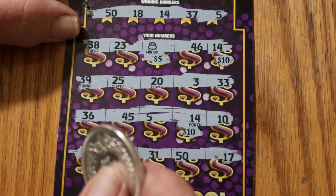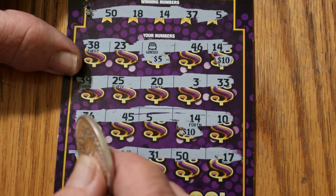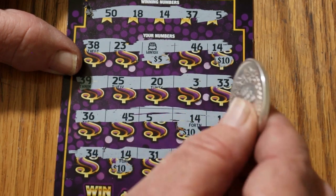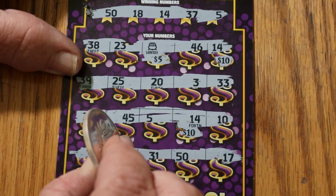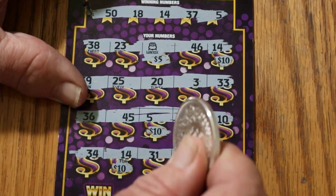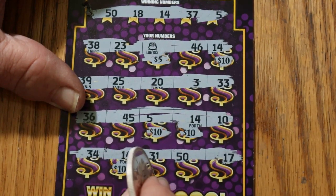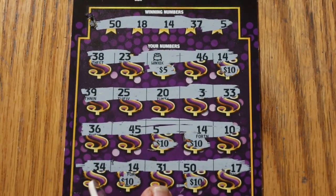We are definitely missing something here. Checking 38 — nope, 23 — nope, 46 — nope, 39 — no, 25 — no, 20 — no, 3 — no, 33 — no, 36, 45, 5 — then 10, 34, 31 — and the 50. There we go. So we are now at $115. Outstanding!